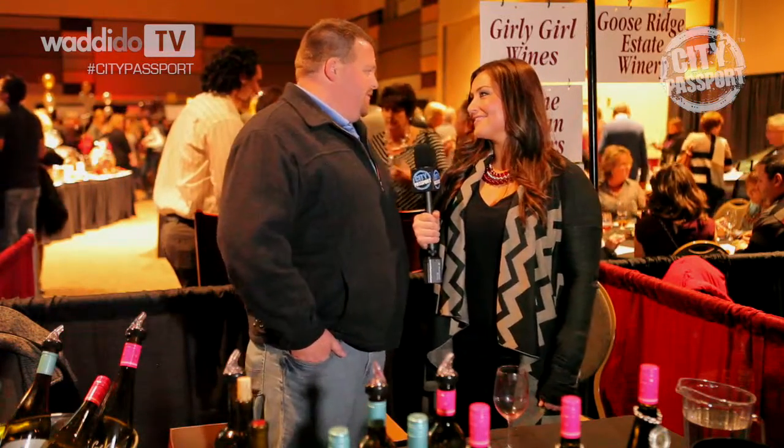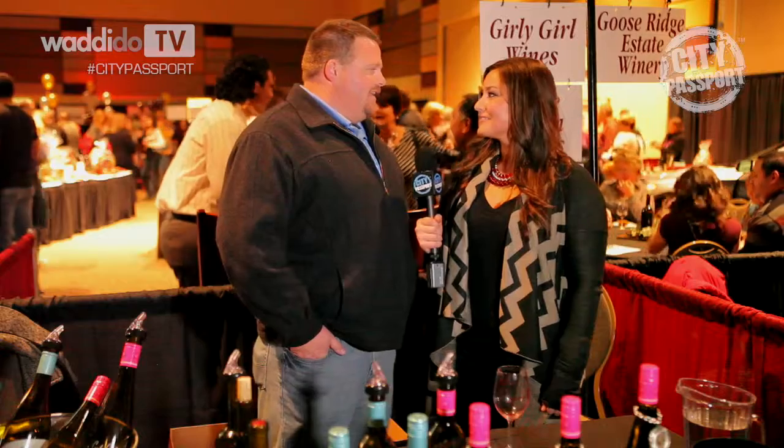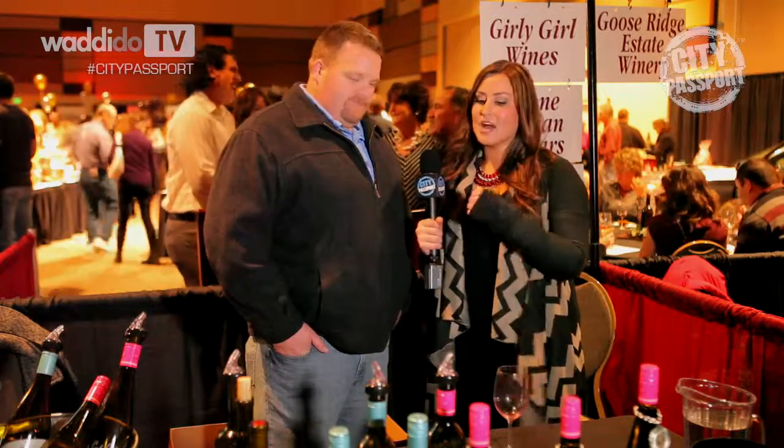Silver Lake Winery is our parent winery that began in 1986. Tell me about the wine.